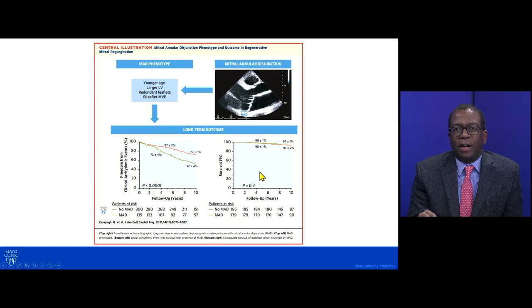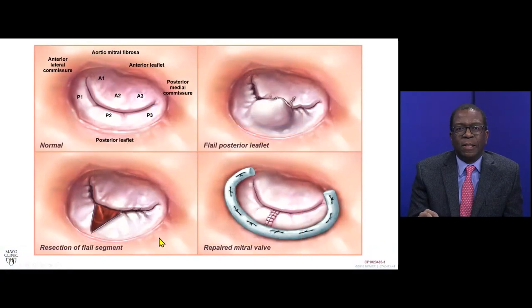The overall survival in patients with mitral annular disjunction is as good as those without it, but there is a higher incidence of ventricular arrhythmias. This is something we need to be aware of. I'll now turn it over to my colleague, Dr. Agarami, to tell us more about mitral valve repair in patients with primary mitral valve regurgitation.